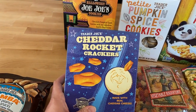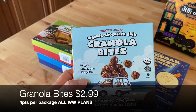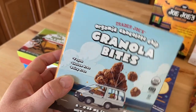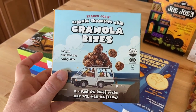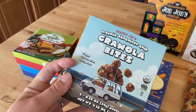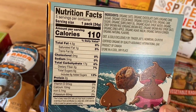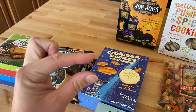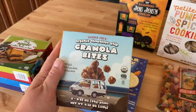Another snack for Lila: their cheddar rocket crackers — basically goldfish but shaped like rockets. And for her lunch box, these little granola bites are so good. They have little chocolate chips in them, and they're vegan, gluten-free, and dairy-free — a great allergy-friendly option for school. There are five individual packages per bag, each 110 calories. The granola bites are about an inch in size — just big enough that kids will take more than one bite.